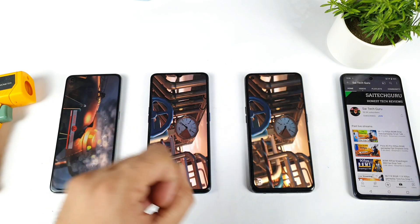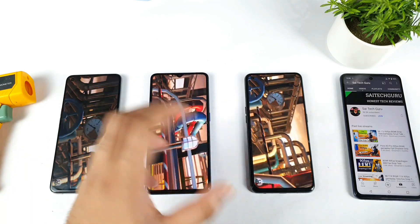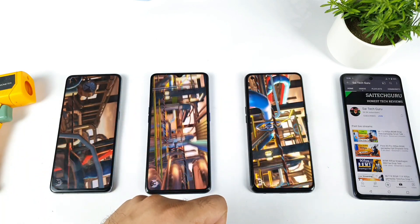I'm going to be back after some time after continuously running the Antutu benchmark test, then we can understand the results a bit better.